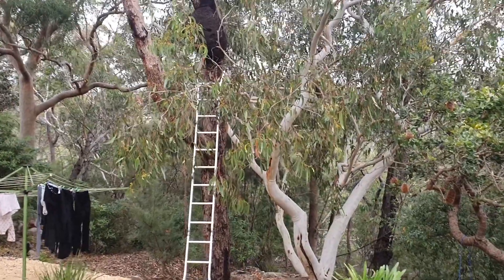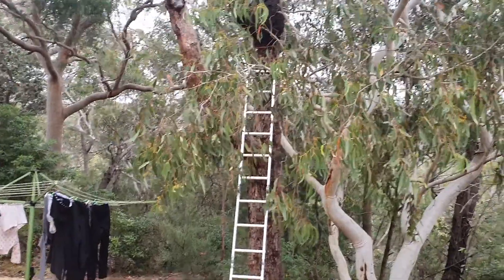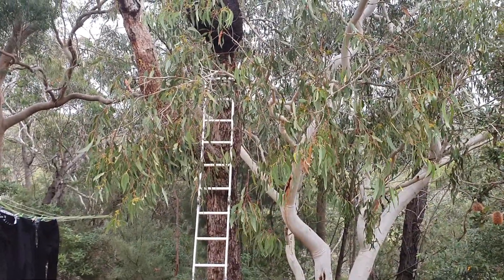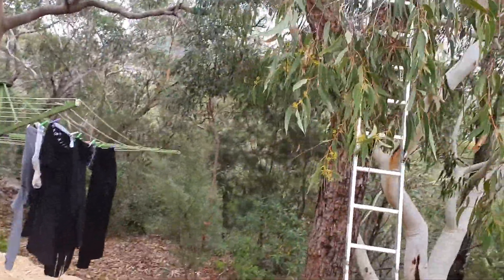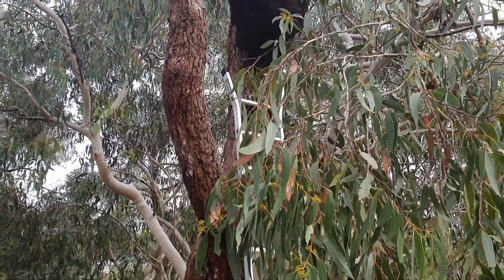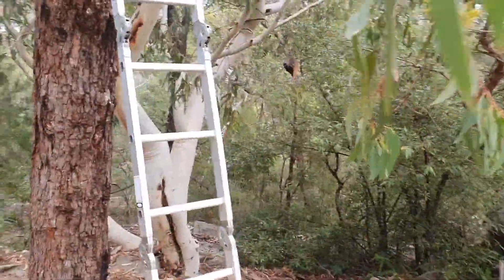It's Bruce Gower from A1 Pest Control in Mount Kola, which is adjacent to the Mount Koringa local government area in Sydney — north of Sydney. We've got a large arboreal nest that's been treated with Termidor.